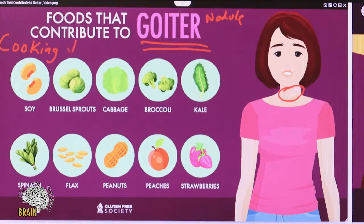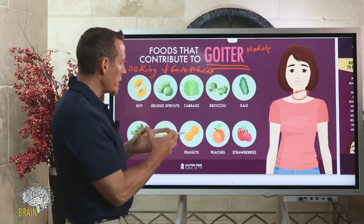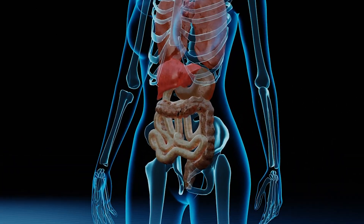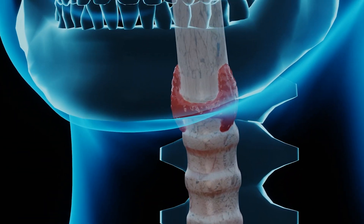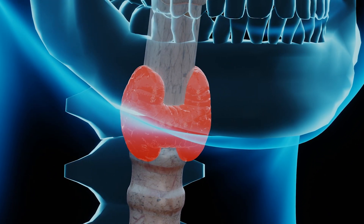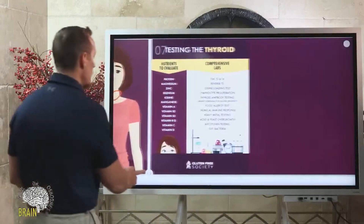When you cook goitrogenic foods, you reduce their goitrogenic potential. Some people eat a lot of raw broccoli. When the raw food movement got really popular, my clinic was inundated with raw foodies struggling with goiters and other issues because they were eating too much of these foods. Cooking them helps reduce that potential, but these foods can all contribute to the formation of nodules through the goitrogenic compounds they contain.